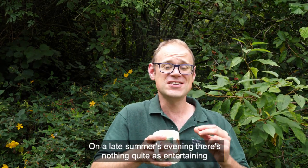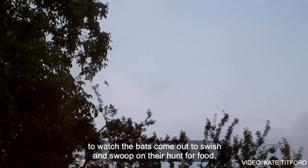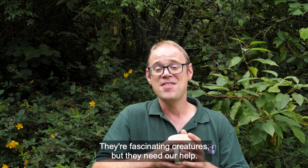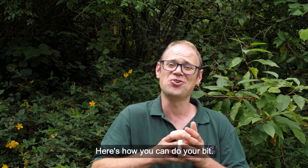On a late summer's evening, there's nothing quite as entertaining as settling down in a comfy garden chair to watch the bats come out to swish and swoop on their hunt for food. They're fascinating creatures, but they need our help. Here's how you can do your bit.